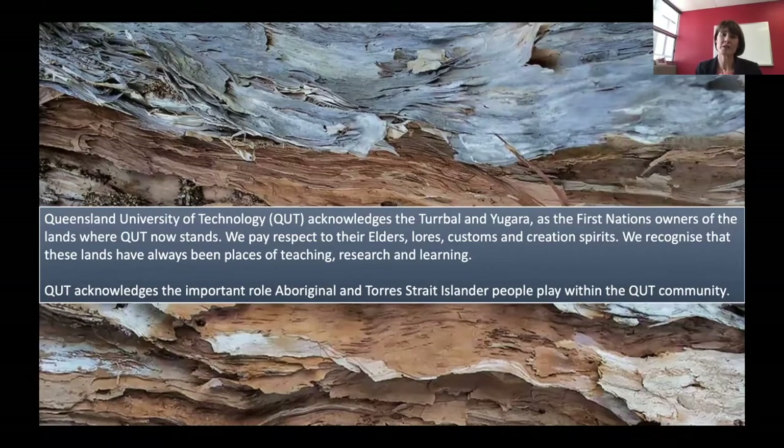QUT wants to acknowledge the traditional owners, the Turrbal and Yugara people as the First Nations owners of the lands where QUT now stands. We pay respect to their elders, lores, customs and creation spirits, and we recognize that these lands have always been places of teaching, research and learning. QUT acknowledges the important role Aboriginal and Torres Strait Islander people play within the QUT community.